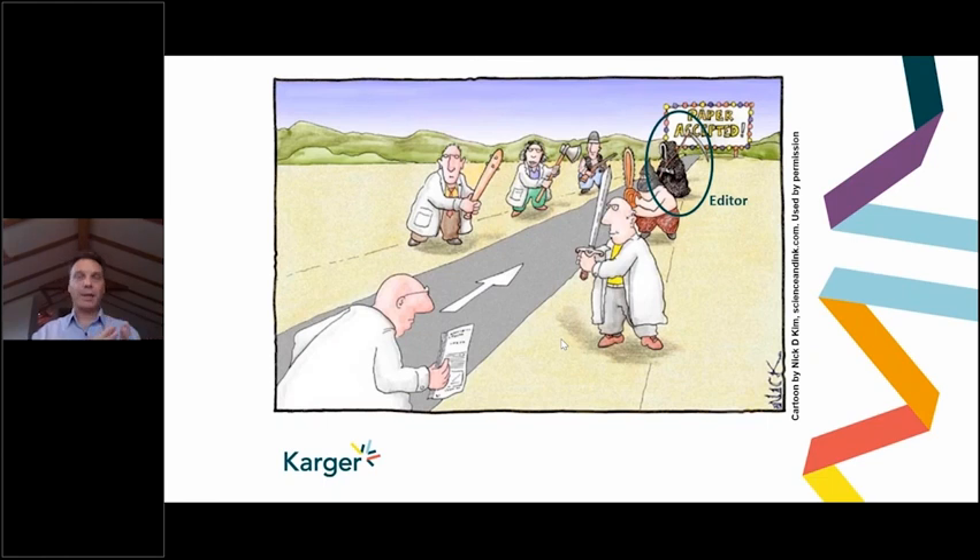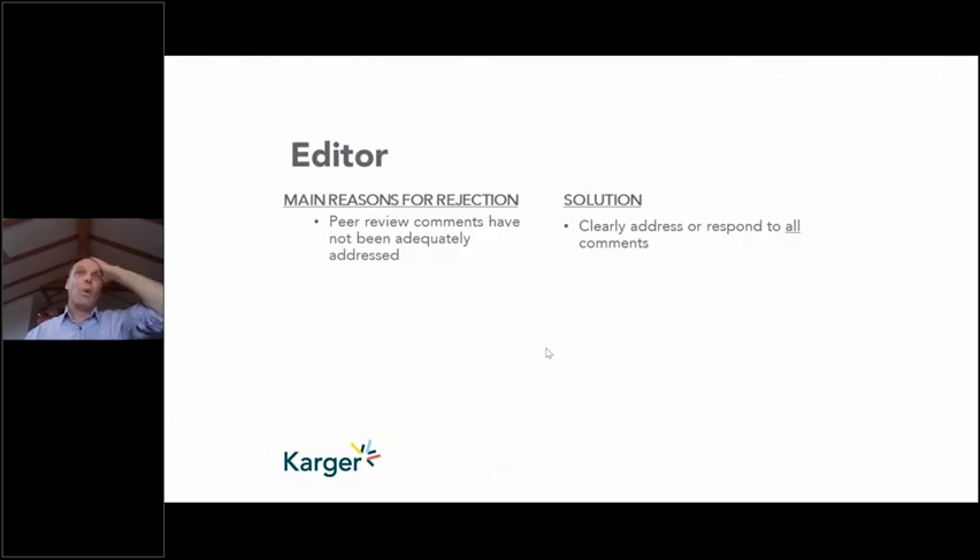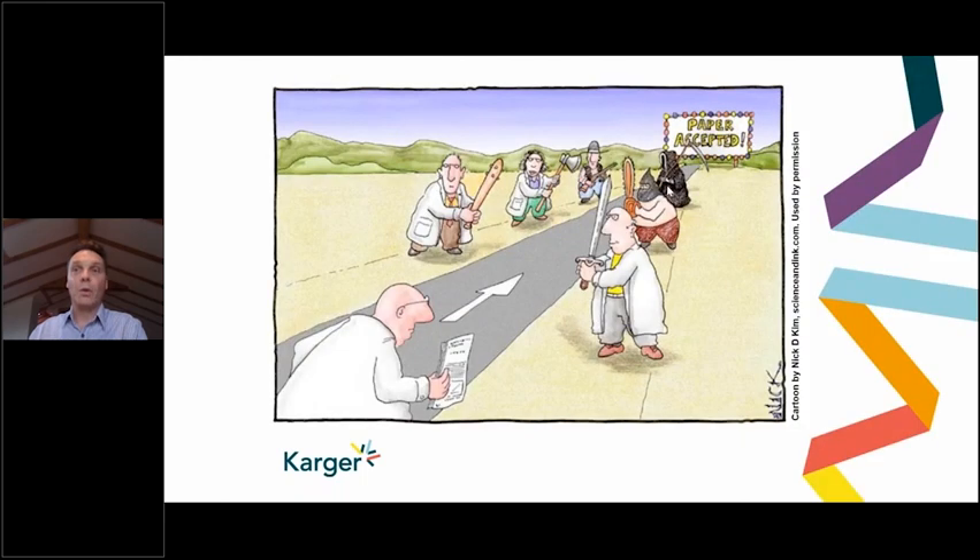At this stage, you've passed through the editorial office, the editor thinks the paper is in scope and of impact, it goes to the peer reviewers, and they have now made a recommendation to the editor. Why would the editor reject you at this stage? The first reason could be that all the peer reviewers recommended rejection. The second could be that the editor feels the peer reviewer comments have not been adequately addressed and there are still flaws. Apart from that, there are very few reasons for rejection, and all being well, your paper will go on to be accepted.